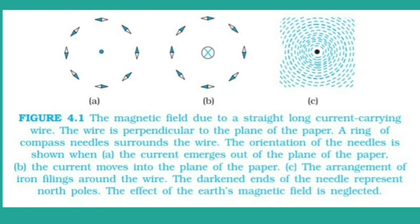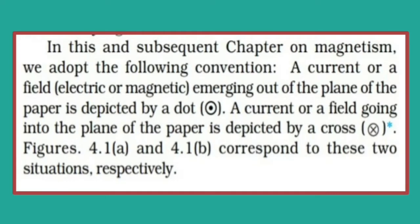In our textbook, this experiment is mentioned and the diagram shows the magnetic field around a straight current-carrying conductor. One point to be noted: hereafter in this chapter, we will be using the notations dot and cross to show the directions of either the magnetic field or the current. The dot symbol shows the current or magnetic field which is out of the plane, and the cross symbol shows the current or magnetic field which is into the plane. Keep that point in mind.